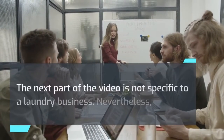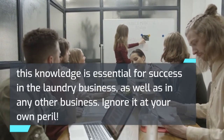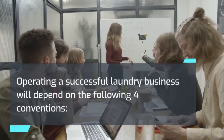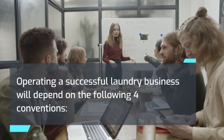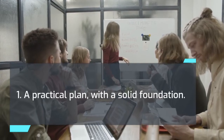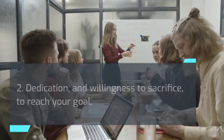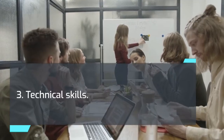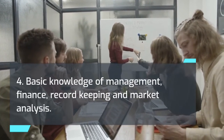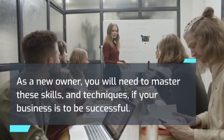The next part of the video is not specific to a laundry business. Nevertheless, this knowledge is essential for success in the laundry business, as well as in any other business — ignore it at your own peril. Operating a successful laundry business will depend on the following four conventions: 1. A practical plan with a solid foundation. 2. Dedication and willingness to sacrifice to reach your goal. 3. Technical skills. 4. Basic knowledge of management, finance, record-keeping, and market analysis. As a new owner, you will need to master these skills and techniques if your business is to be successful.